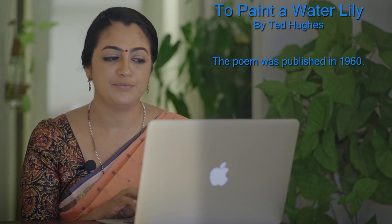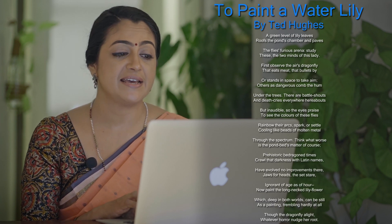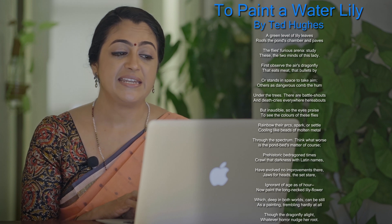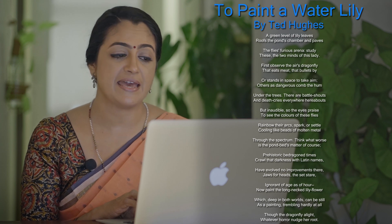A green level of lily leaves roofs the pond's chamber and paves the fly's furious arena. Study these, the two minds of this lady. First observe the air's dragonfly that eats meat, that bullets by or stands in space to take aim.